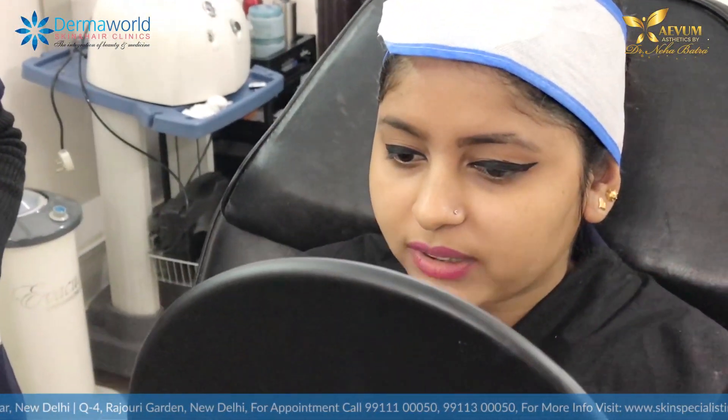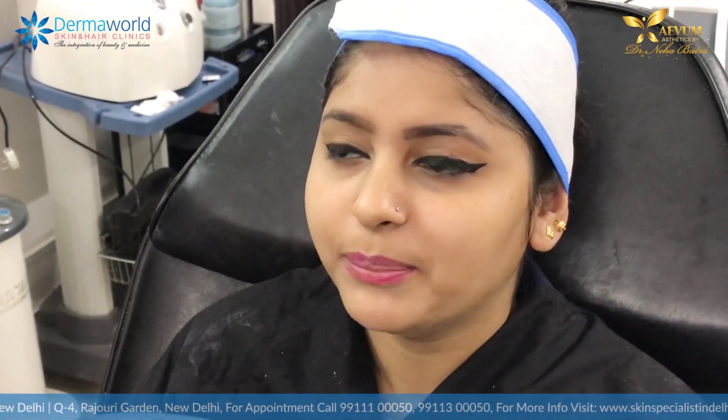My face is looking better. First of all, my chin was very short. Now the comparison is better and my jawline is looking better too. Thank you, Dr. Neha.